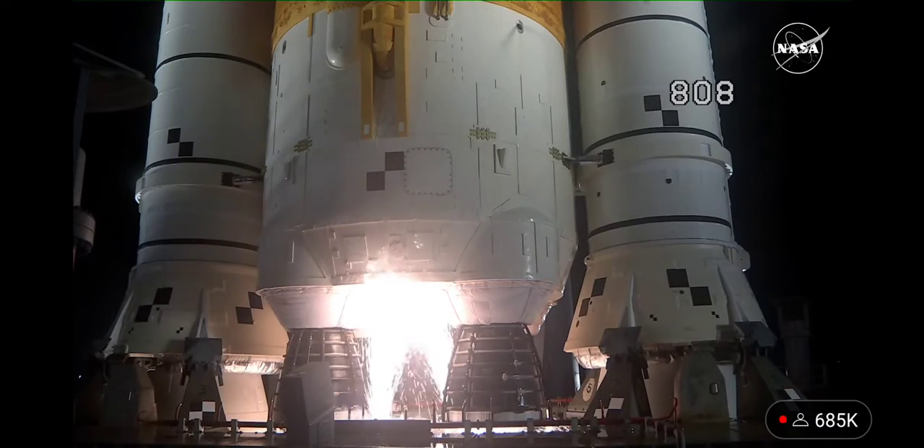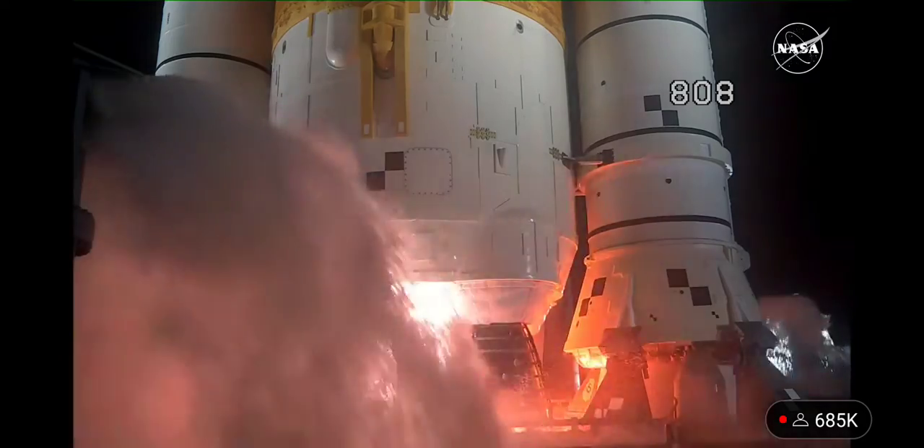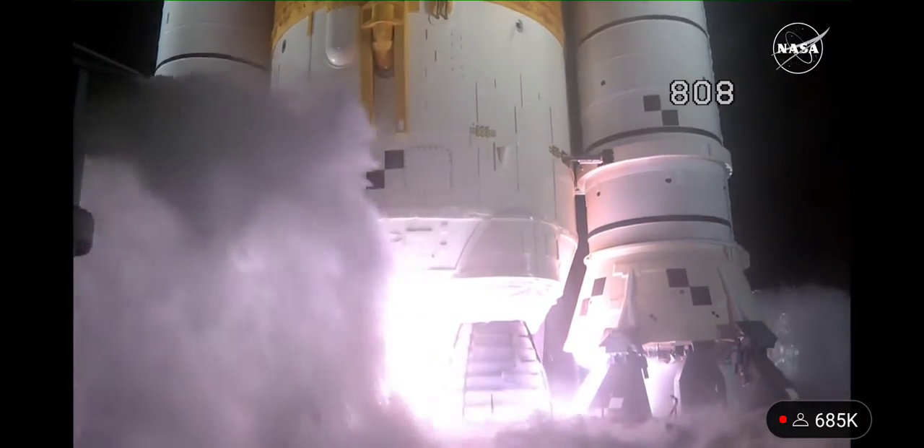Go. Hydrogen burn-off igniters initiated. Seven, six, five, four — stage engines start — three, two, one. Boosters in ignition.